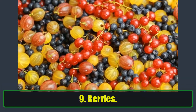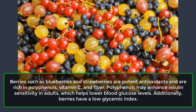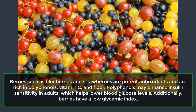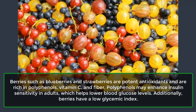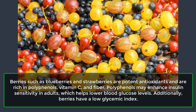9. Berries. Berries such as blueberries and strawberries are potent antioxidants and are rich in polyphenol, vitamin C, and fiber. Polyphenol may enhance insulin sensitivity in adults, which helps lower blood glucose levels. Additionally, berries have a low glycemic index.